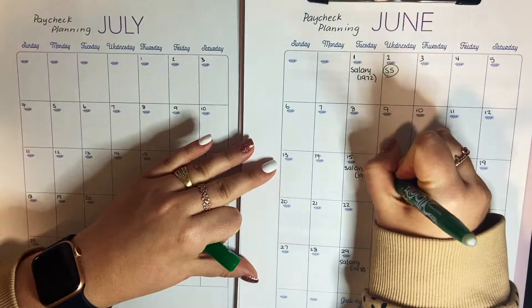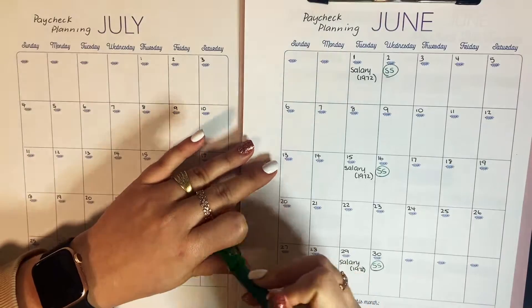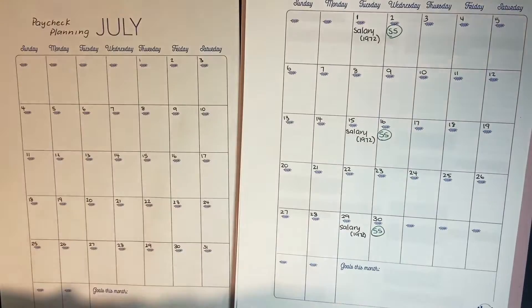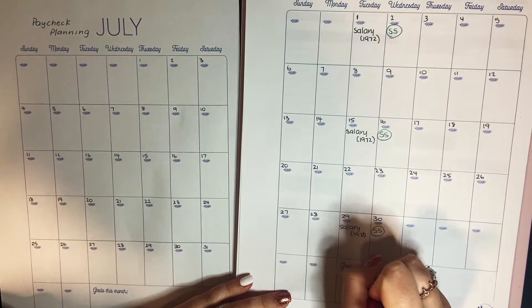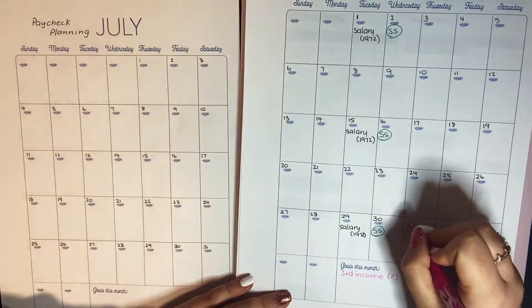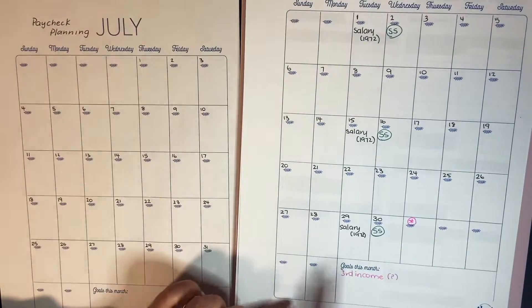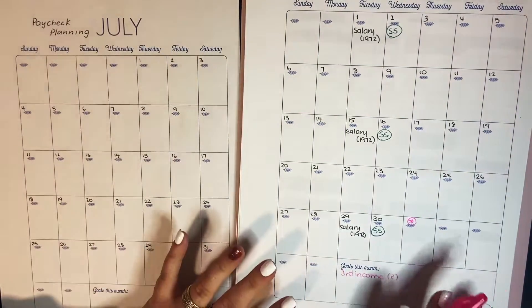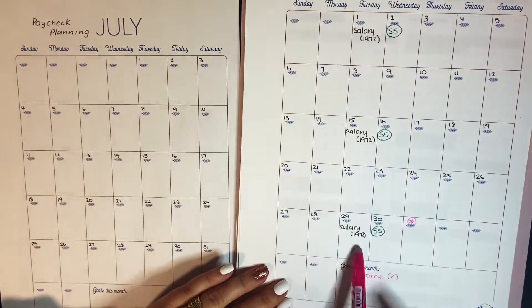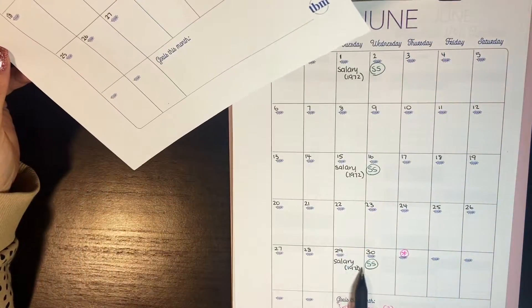I also get paid from my second job three times this month, though I don't know how much or if I'll earn anything at all. I also have a third income source, and I don't know how much I'll earn from that either — I don't actually budget it until the end of the month. So we are working with just the primary salary here, but there is an understanding that more money could come in.